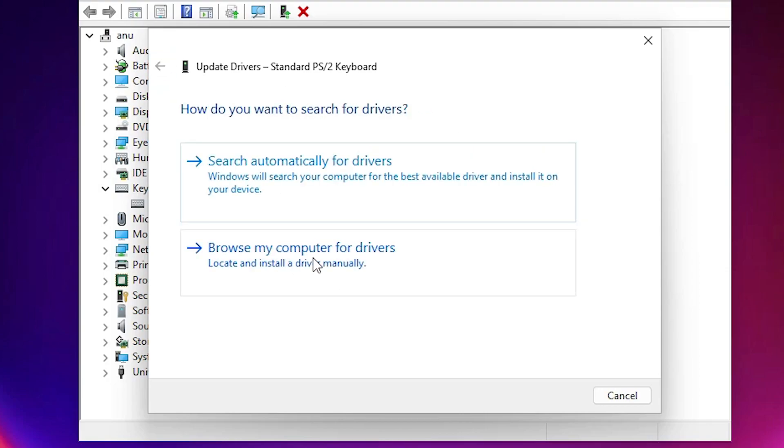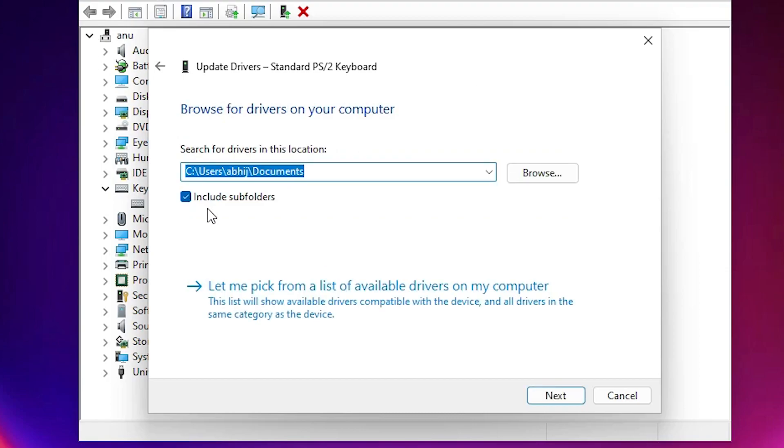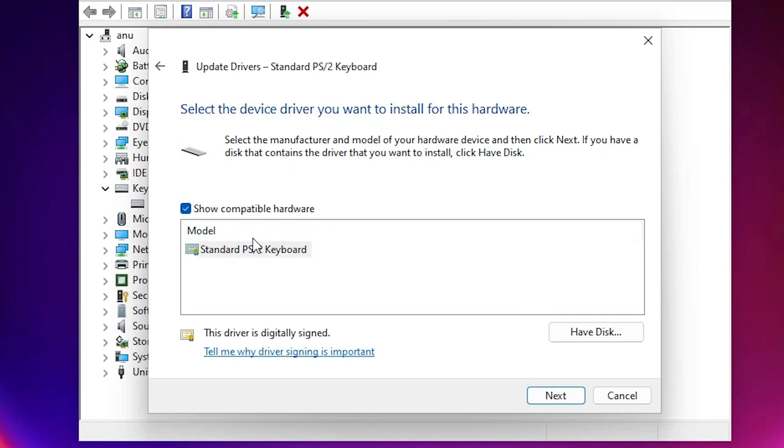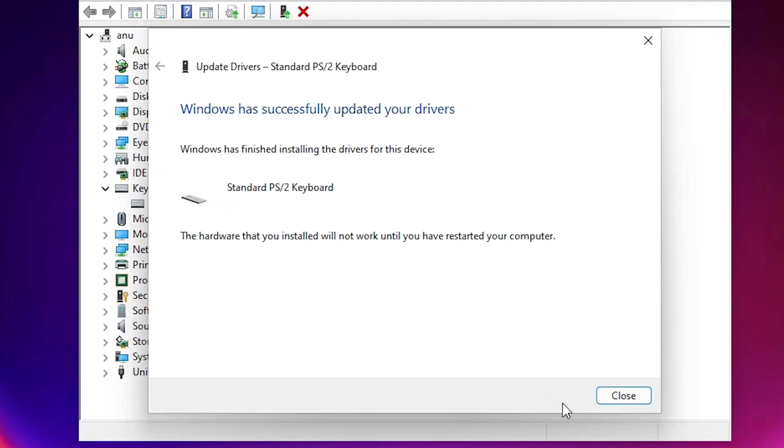Go back. The second option is Browse my computer for drivers — click here. If your drivers are on your PC or a CD, browse and install them. If not, go to the next option: Let me pick from a list of available drivers on my computer. Click here, select your keyboard, and click Next.